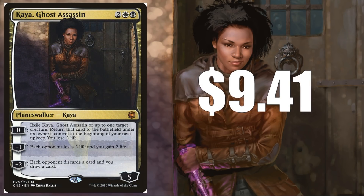Kaya Ghost Assassin — one of my favorite cards from the second Conspiracy, at $9.41, still under $10. It's great even in more competitive Commander games and it's just a really solid and unique Planeswalker.